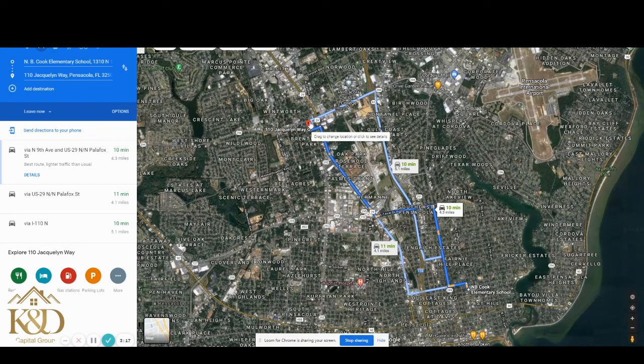As you can see on the map, we are about 10 minutes away from the schools in the area. We are very close to Crescent Lake, and we are in the Brentwood Park area in the city of Pensacola. We are also a short distance from the Pensacola International Airport — very important. You are also within driving distance to the Cordova Mall. So it's very centrally located in the area of Pensacola in Escambia County.